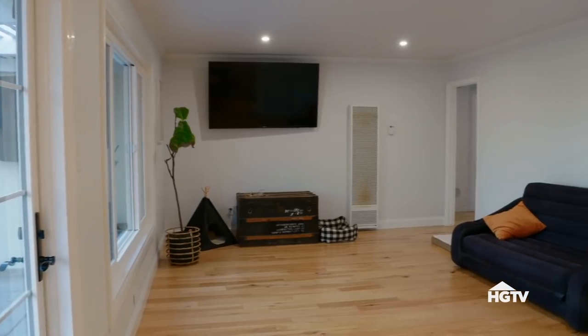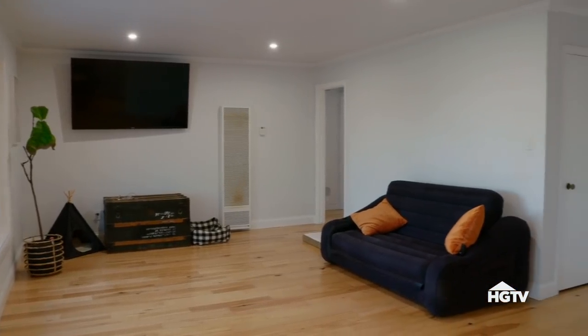OK, so this is your living room. Yeah. This is pretty good. You guys didn't rip anything apart in here. No, we're good here.